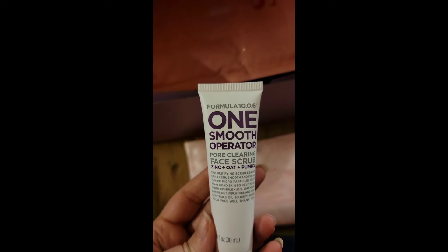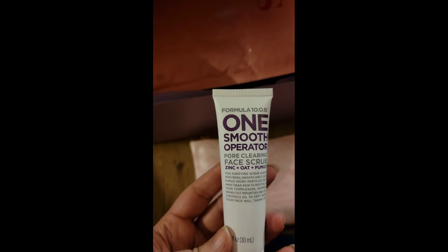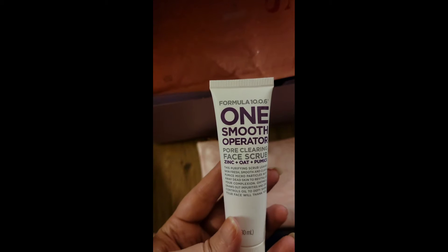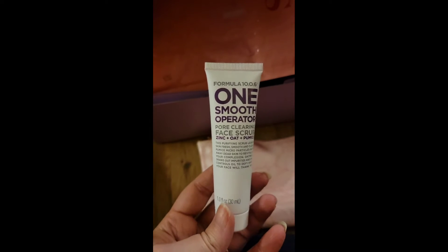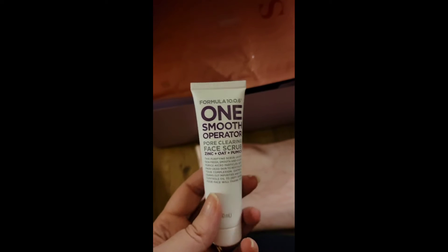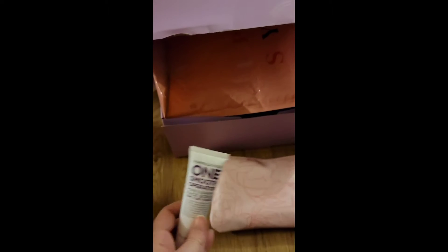So we got the Formula 10.0.6 One Smooth Off pore clearing face scrub — zinc, oat, and pumice. This looks more acne-based, so I may be saving this for one of the nephews.